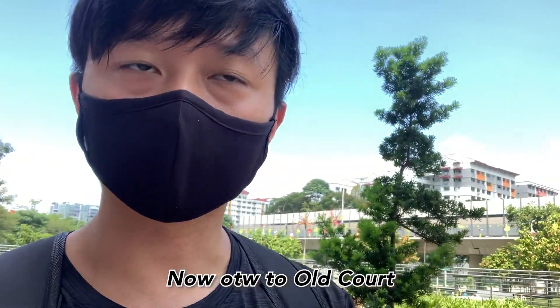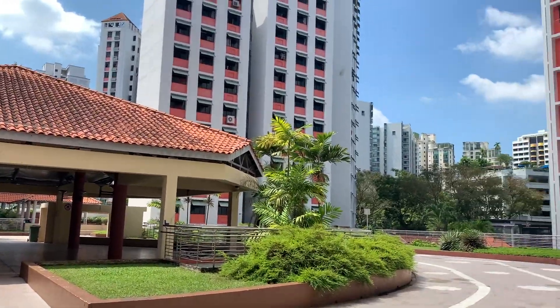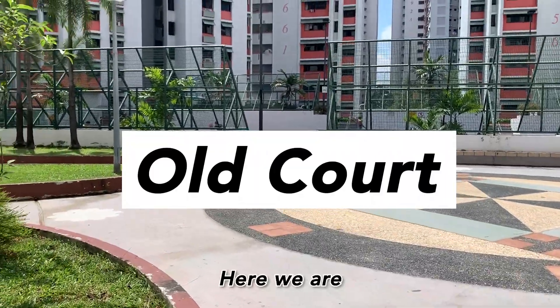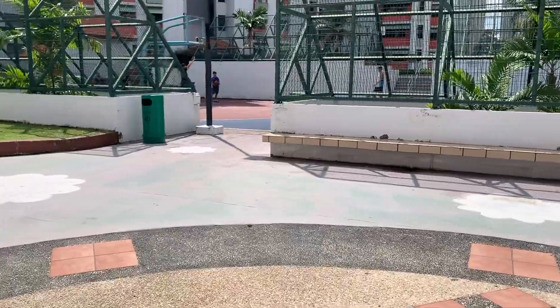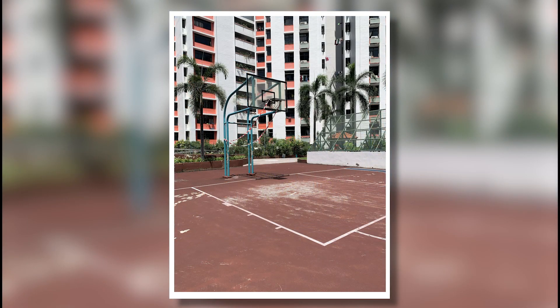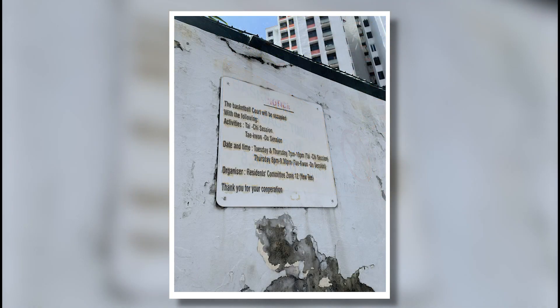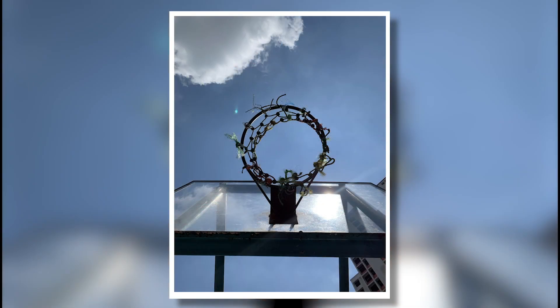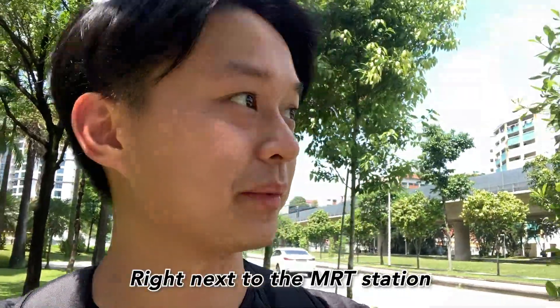Now on the way to Old Court. I'm gonna get there soon, just a couple of minutes away. Here we are — this is Old Court. I guess they closed down one of the nets. The nets are on both sides of the court but I think they closed one side. Not too sure whether they're opening it up at night. It's convenient, right next to the MRT station. Don't see any drinks though, so just bring a bottle.